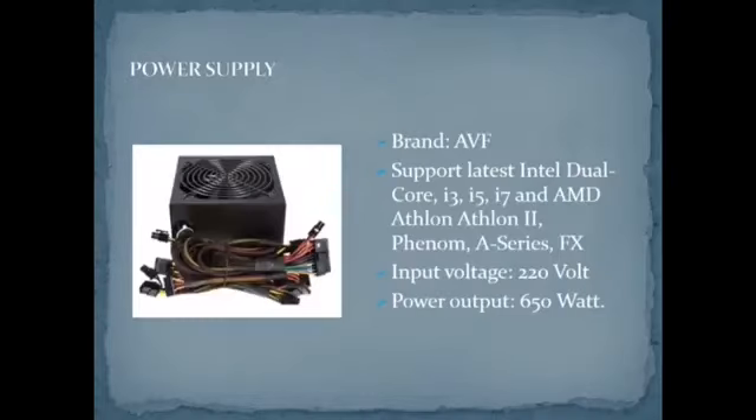For the power supply, our suggestion is the AVF brand. It supports the latest Intel Dual Core, i3, i5, i7, and AMD Athlon, Athlon II, Phenom A-Series, and FX processors. The input voltage is 220V and the power output is 650 watts. The price of the power supply is RM78.